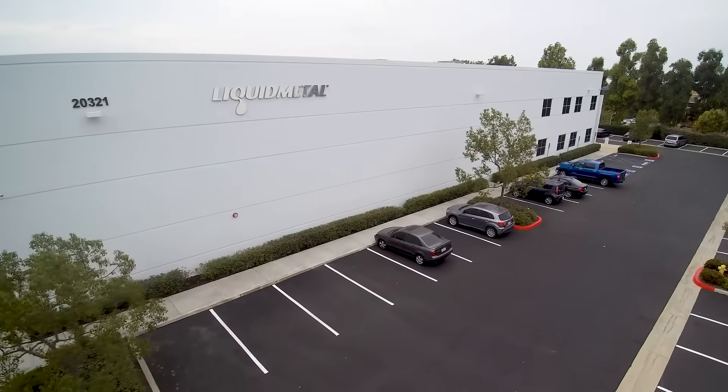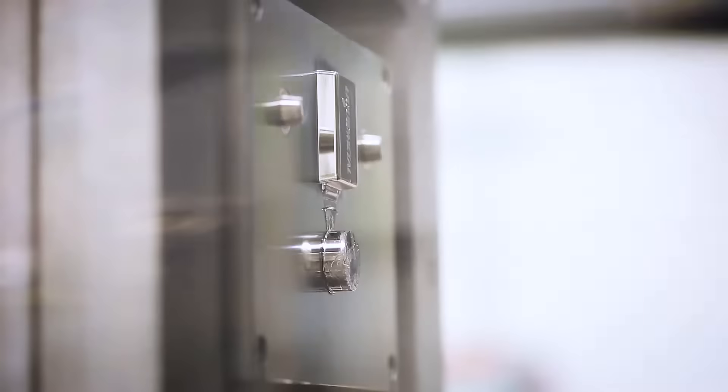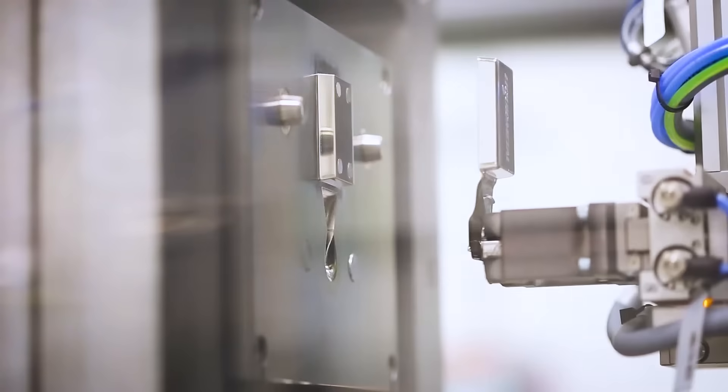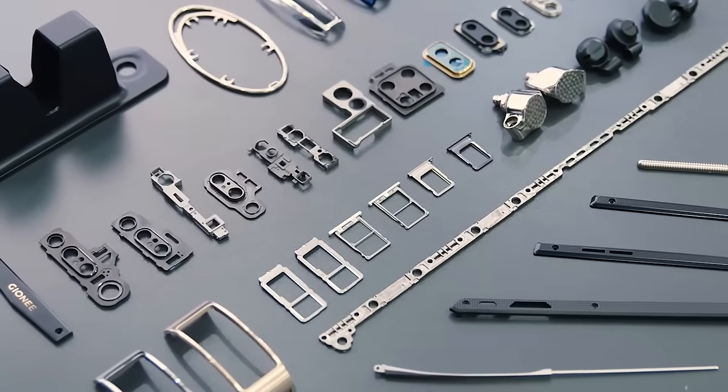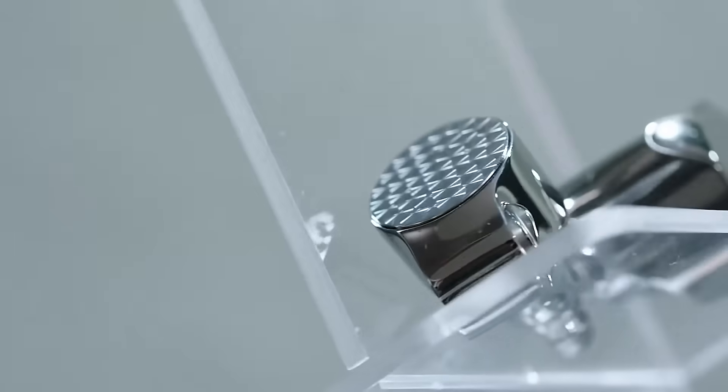Liquid Metal Technologies is a contract manufacturer that uses a patented injection molding process to produce amorphous metal components. This allows you to mold precision parts with ultra-low shrinkage to achieve superior mechanical properties.